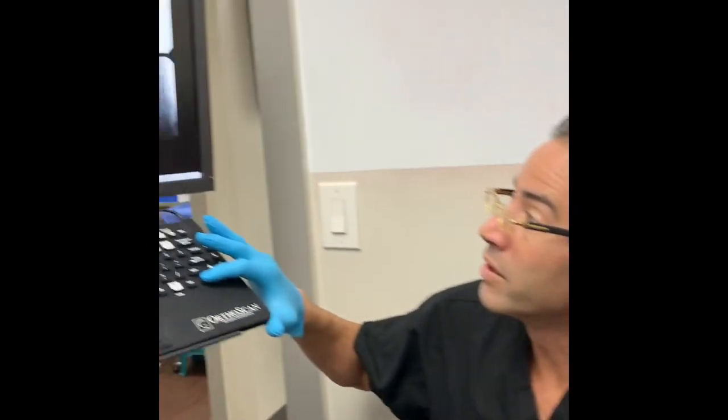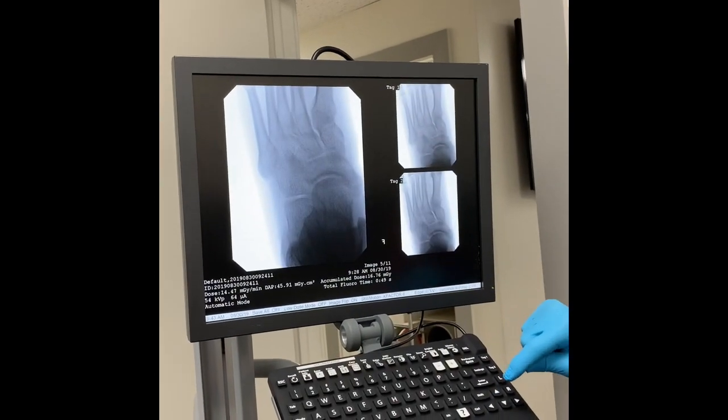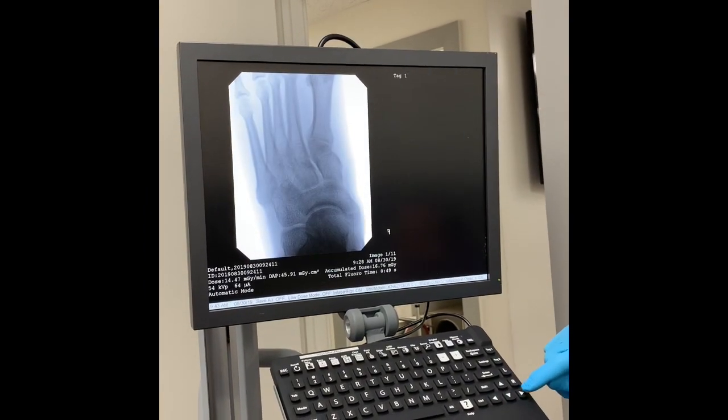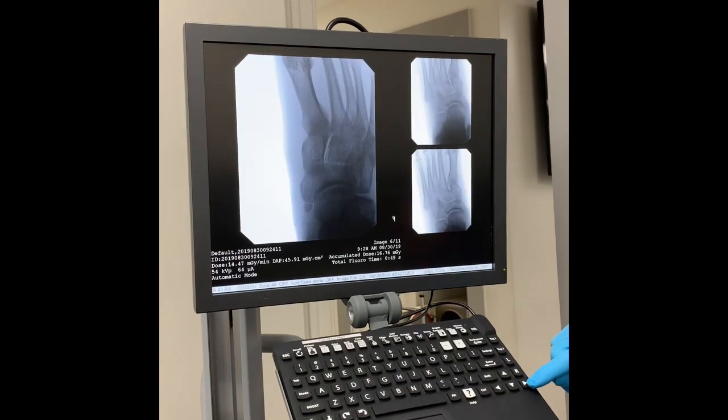Going back to his traumatic injury, he really had a bad injury. As some people may or may not see, the symptomatic one — the one that really hurts him the most — is significantly larger as well.